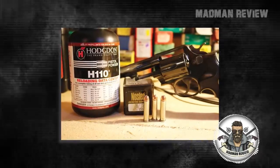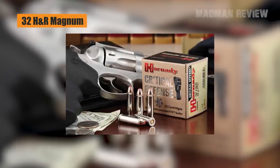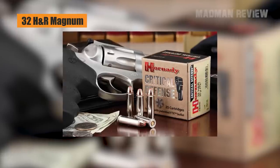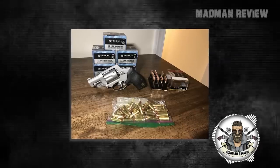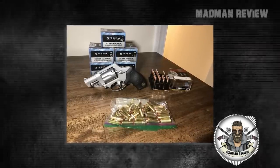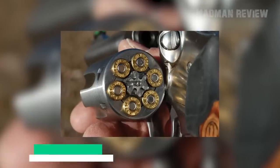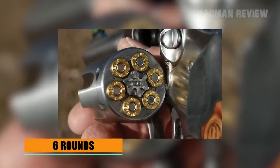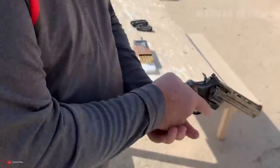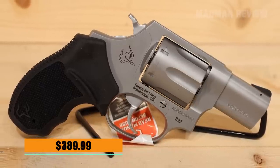The .327 Federal Magnum is actually the Magnum of a Magnum — in this case the .32 H&R Magnum — which not only makes it stronger, but also means the Taurus .327 can chamber additional rounds. It can shoot .327 Federal Magnum, .32 H&R Magnum, and .32 Smith & Wesson, which helps with finding ammo during a shortage. As the .327 Federal Magnum has a smaller diameter, the Taurus .327 chambers six of them in the cylinder, where you normally can only pack five rounds of .357 Magnum — a 20% increase — all for an MSRP of just $389.99.